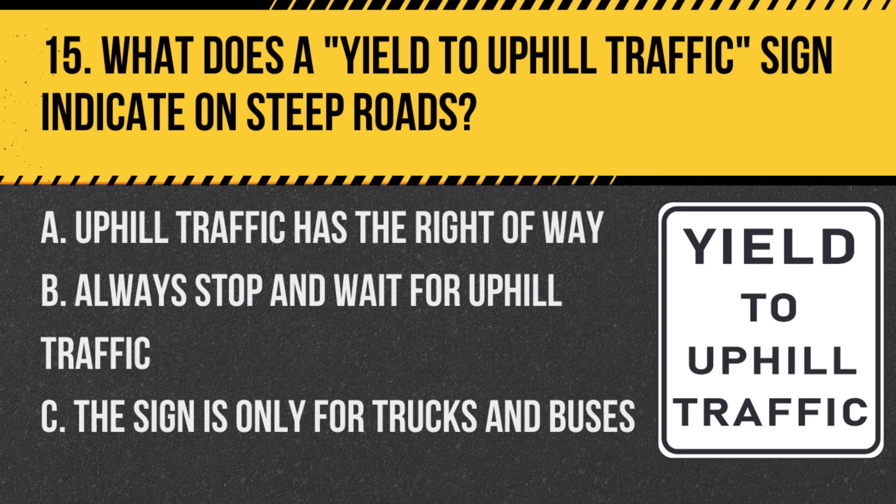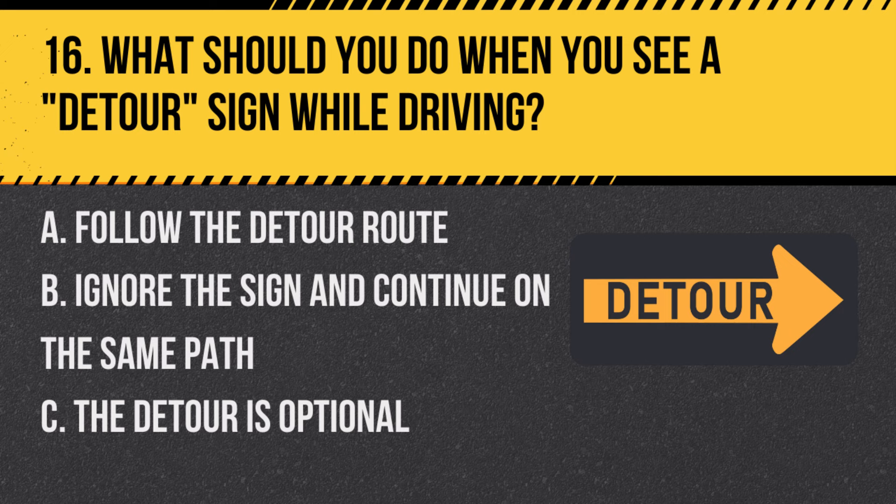Question 15: What does a YIELD TO UPHILL TRAFFIC sign indicate on steep roads? A. Uphill traffic has the right-of-way. B. Always stop and wait for uphill traffic. C. The sign is only for trucks and buses. Answer: A. Uphill traffic has the right-of-way. This sign means to yield to vehicles going uphill.